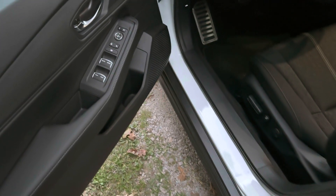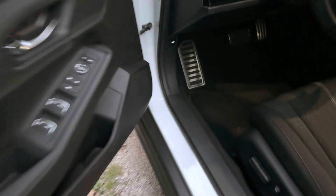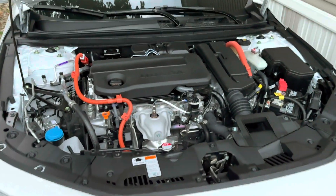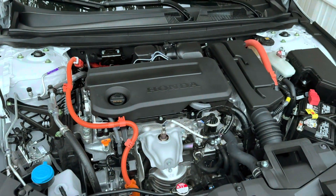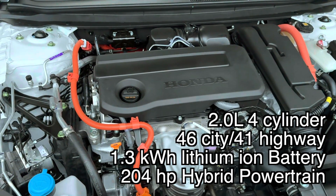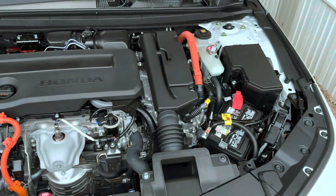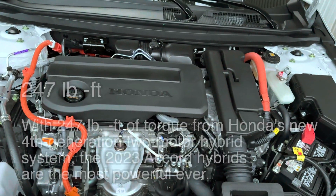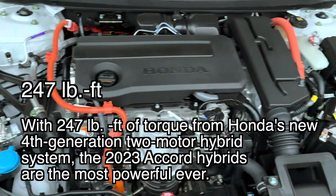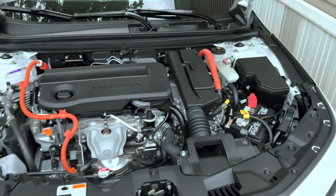Let me go ahead and show you the engine real quick. I showed it on the Sport L but I want to show it again. Here is the engine bay — I'll put the engine specs up on screen. It's a hybrid dual-motor setup. I believe it's around 240 pound-feet of torque. Everything will be on screen and more details will be in the description.